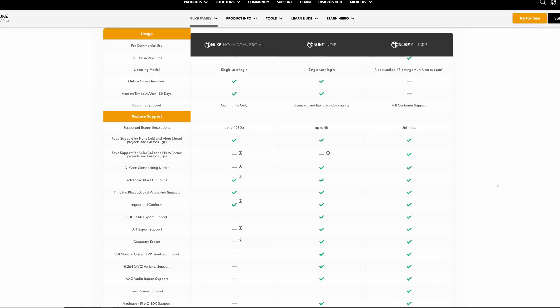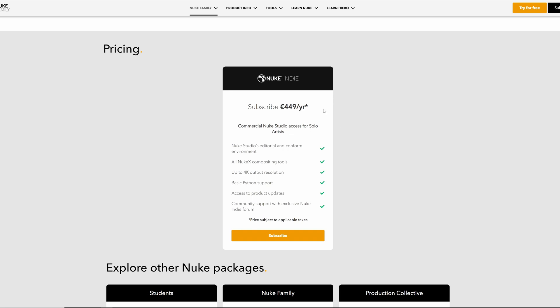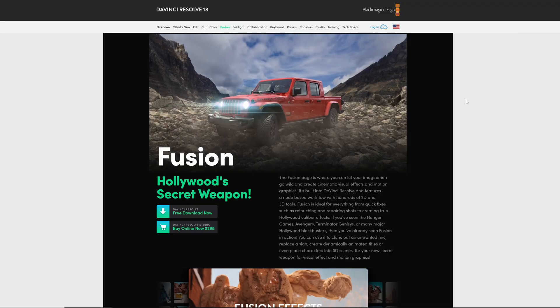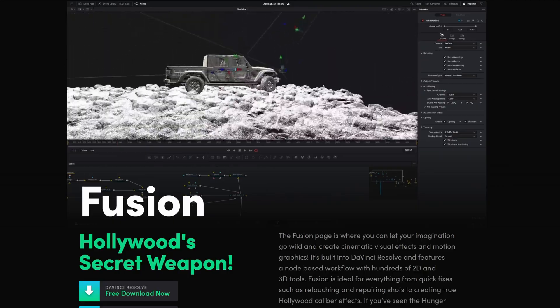Considering that I love visual compositing and visual effects, I'm saving another 450 euros a year because I don't need to buy the independent license of Nuke — inside DaVinci Resolve there is Fusion, which is a really powerful compositing software that I absolutely love to use.